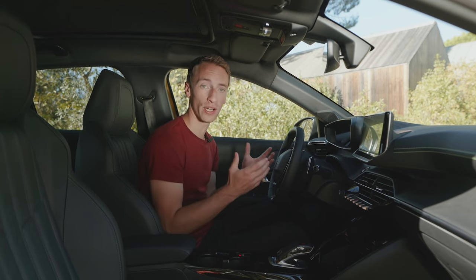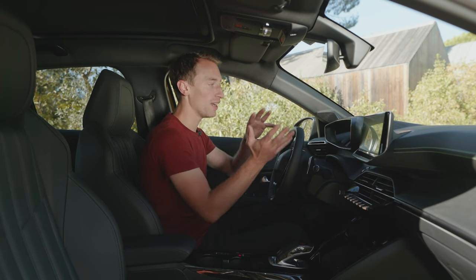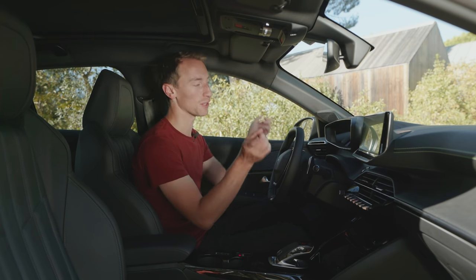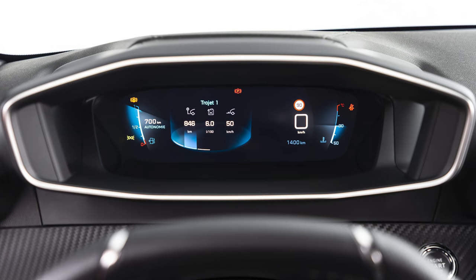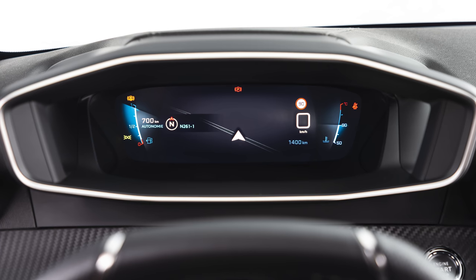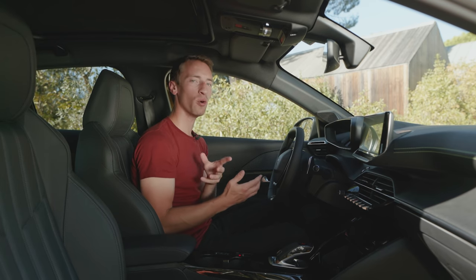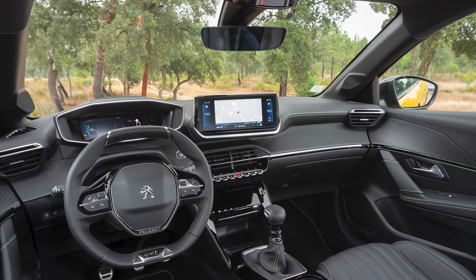Otherwise the screen is bright, crisp, clear and fairly responsive, and you get Apple CarPlay and Android Auto. Another really interesting new bit of tech is called 3D i-cockpit — i-cockpit being the name Peugeot gives to its interior layout, but 3D i-cockpit adds fully digital 3D dials for the driver. Instead of traditional analogue dials for speed and the rev counter, everything is rendered in 3D so some numbers appear closer to the driver than others. It feels really futuristic. Peugeot has taken this from motor show concept cars and put it into a fully production-ready 208.